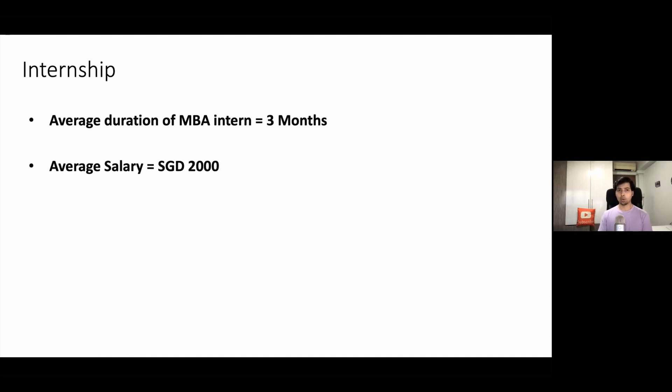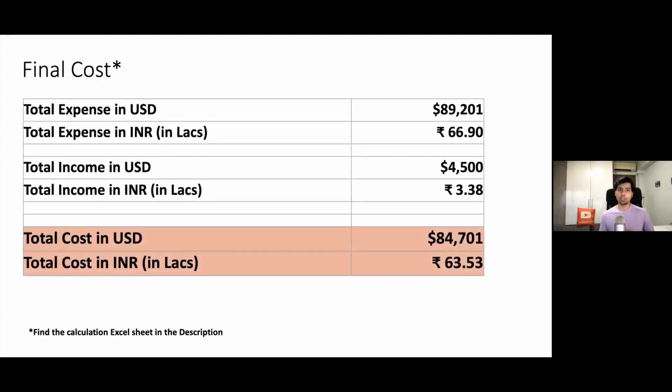Let us see your earnings from internship income. For the 12-month MBA program, you will be doing around three months of internship, for which you will be getting around $2,000 Singapore dollars as your average salary. So within three months you will earn around $6,000 Singapore dollars. The final cost will be the difference between expenses and income, which comes out to be around $84,700 US dollars, or 63.5 lakh Indian rupees.